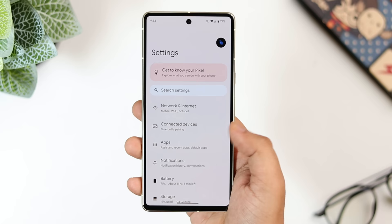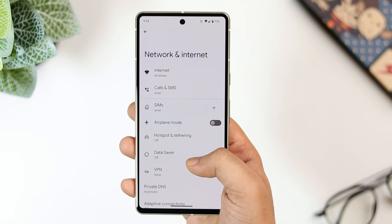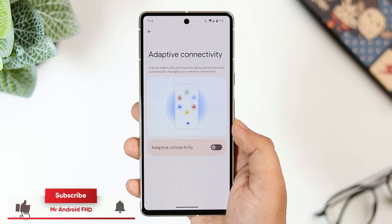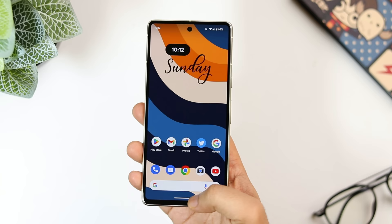Did you know Pixel phones not only have adaptive brightness and adaptive battery, but also a very unique feature called 'adaptive connectivity?' Go to settings, select 'internet and network,' and here you get this option. If it is disabled, make sure you turn it on. It helps extend battery life and improves device performance by automatically managing your network connection.